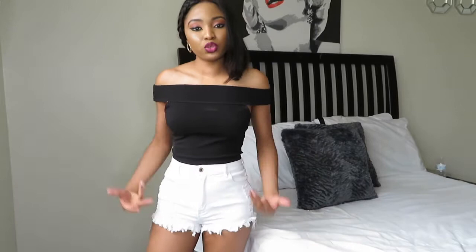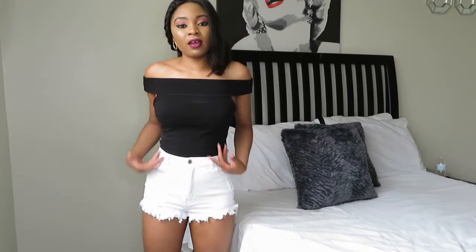Outfit number three: for the summer, you can wear a kimono over shorts. If you have a long kimono, you can wear it over short shorts. I have my shorts on with just a basic top tucked in, and I'm grabbing my kimono again — just wearing basic shorts with a top and throwing the kimono on over it.